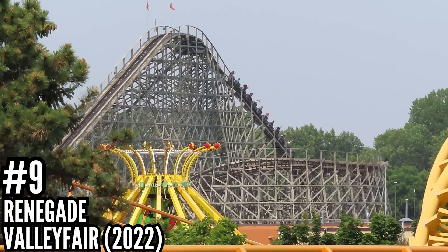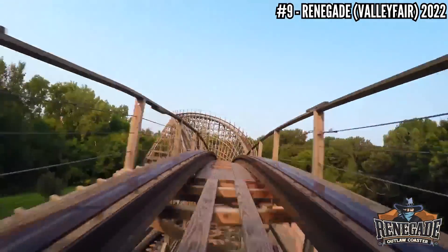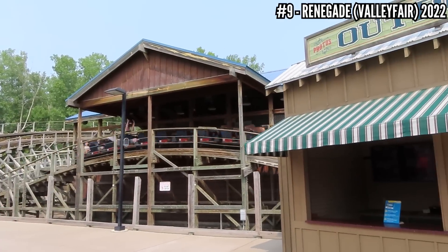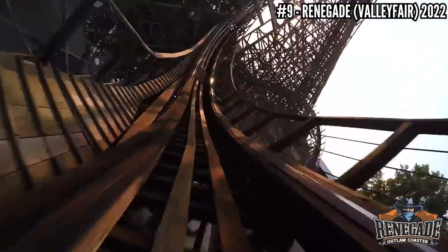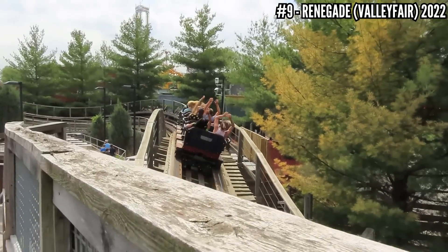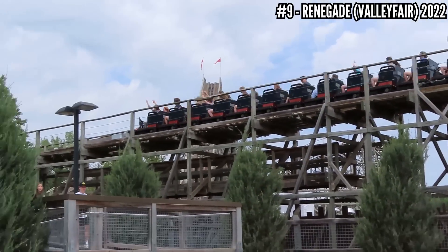Number 9: Renegade at Valleyfair, 2022. I only got one ride in 2021 and was really impressed with the layout and the airtime, but it shook me around a lot. I got back to the park in 2022 and got a few more rides, and it basically confirmed what I thought — yes, this does have an awesome layout and awesome airtime, but it's unbelievably rough, at least in the back. It seems like it was made to be a back-row ride. It's such a good coaster that I would ride it two or three times every time I go to Valleyfair, but it needs some help and I hope Cedar Fair gives it some love.